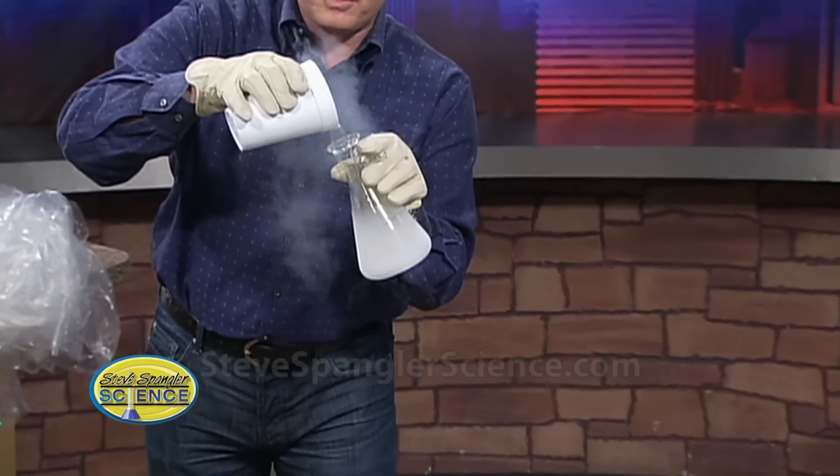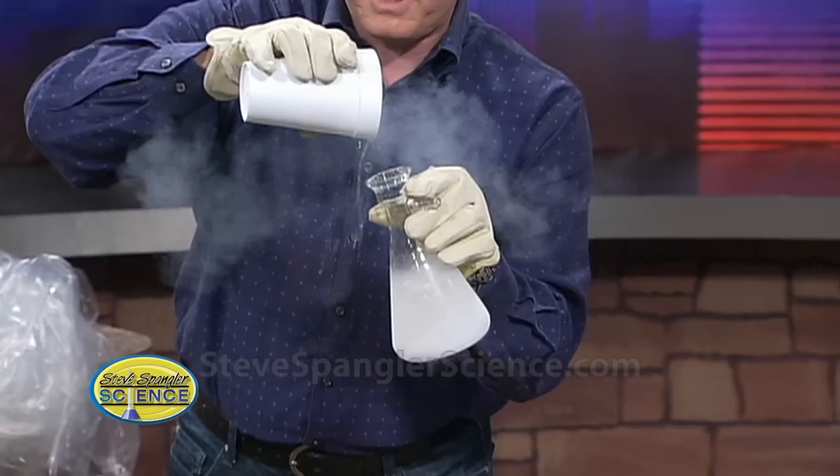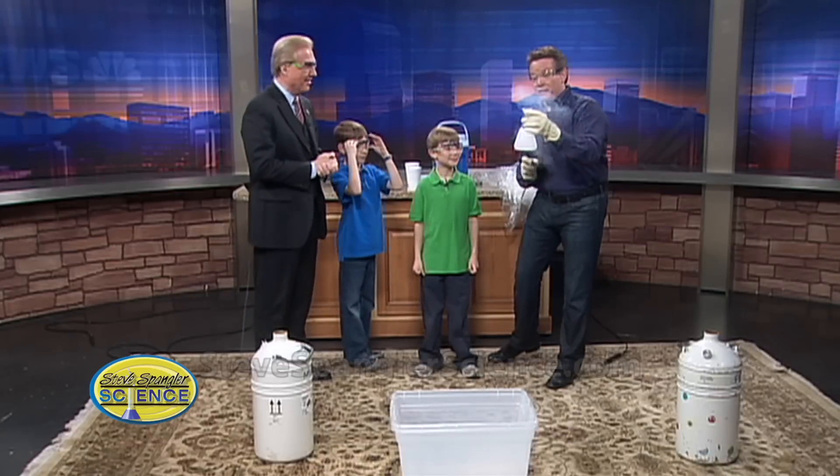Mr. Cobrick, put on those safety glasses — that's going to be important. This is liquid nitrogen. How cold is liquid nitrogen? 320 degrees below zero. Nice job — you're going to do fine on that CSAP!